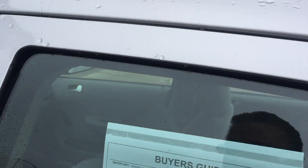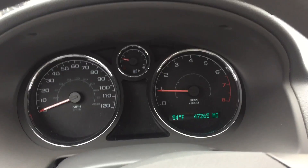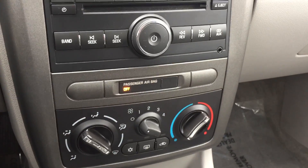I'm going to show you right now — look at that — 47,265 miles. It does have an aux port, AC, everything works, heater works. It's as basic as it comes, but still this is very nice.